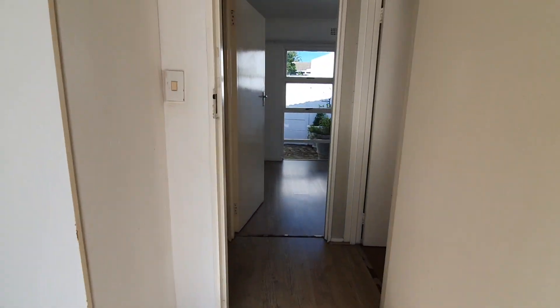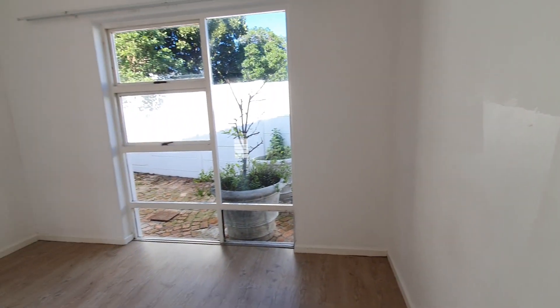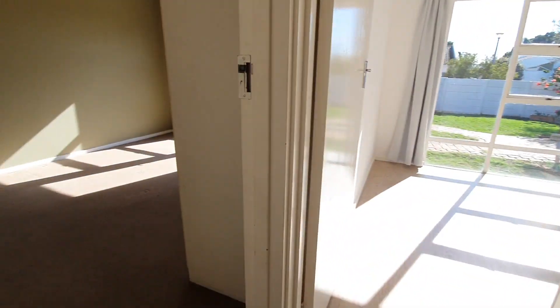Bedroom number three. Bedroom number two — very light.